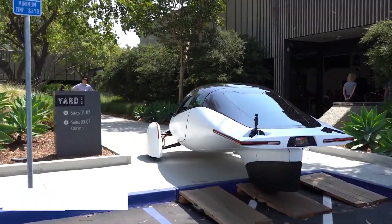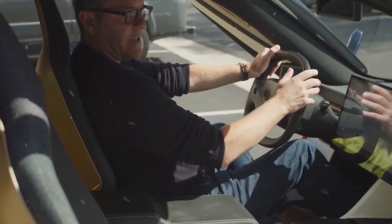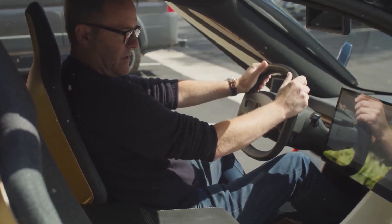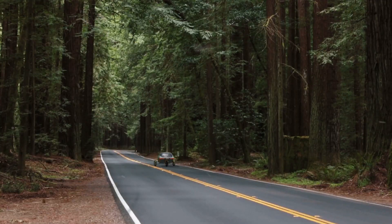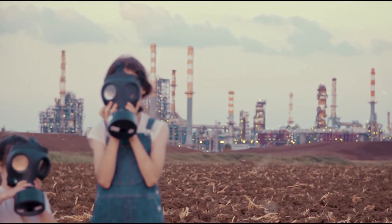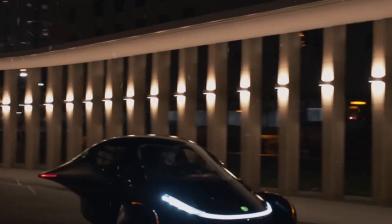As Aptra's audacious vision captures the imagination of the world, it raises questions, kindles curiosity, and prompts discussions about the possibilities of sustainable transportation. The impact of this groundbreaking creation on the EV market, its environmental implications, and its reception among consumers and regulators are but a few of the many aspects that make the Aptra solar car an electrifying topic of interest and conversation.